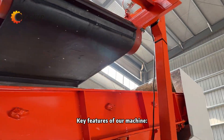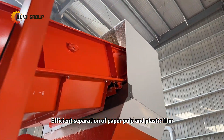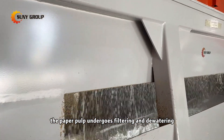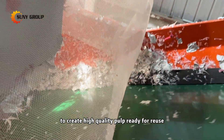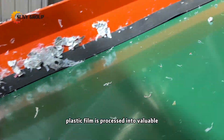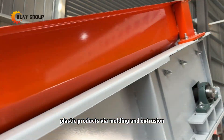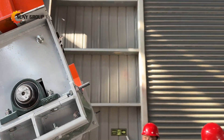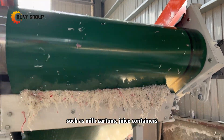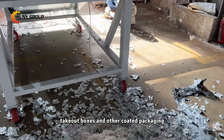Key features of our machine: efficient separation of paper pulp and plastic film. The paper pulp undergoes filtering and dewatering to create high-quality pulp, ready for reuse in the paper industry. The separated plastic film is processed into valuable plastic products via molding and extrusion, ideal for various composite materials such as milk cartons, juice containers, take-out boxes, and other coated packaging.